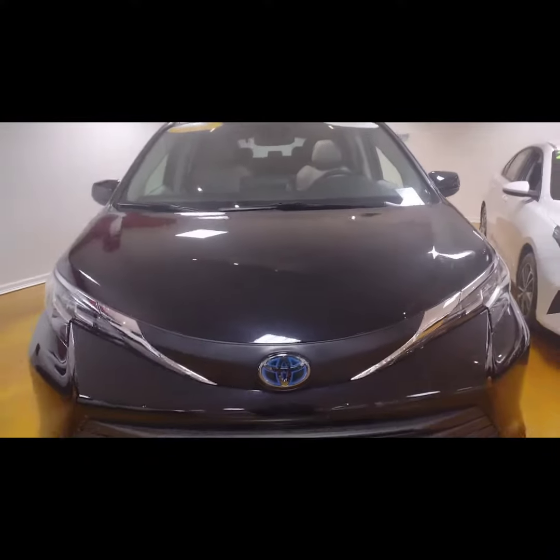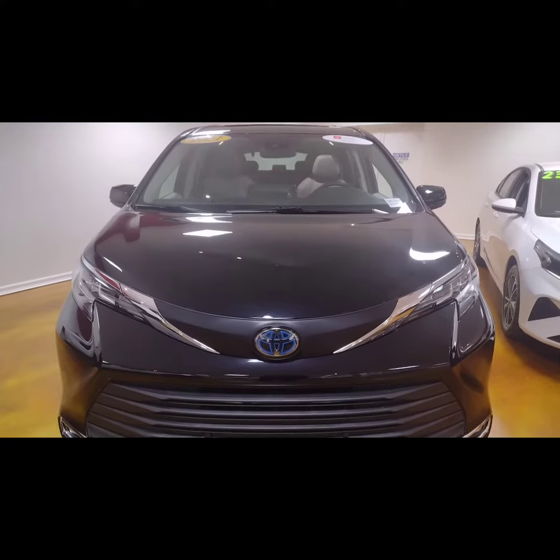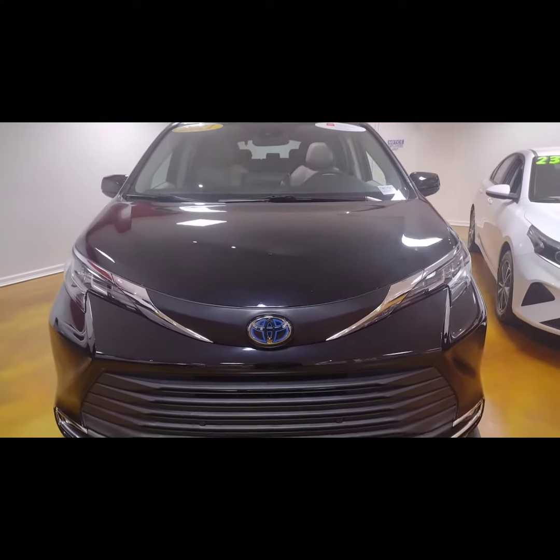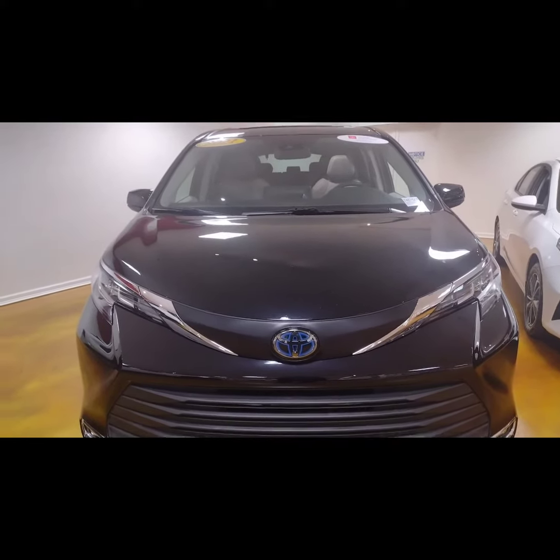So come see us here at Mark Jacobson Toyota, 4521 Durham Chapel Hill Boulevard, Durham, North Carolina, 27707. Here at Mark Jacobson Toyota, we say yes.